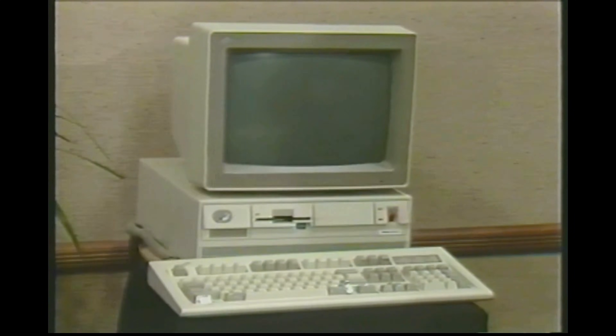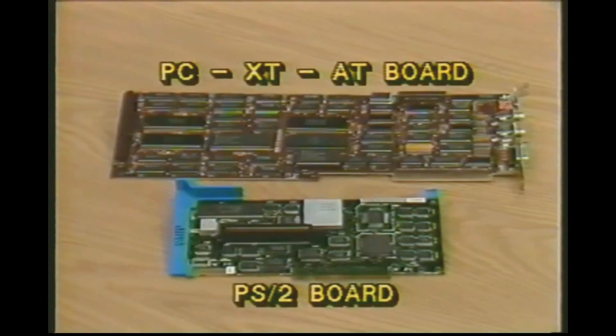IBM announced their newest generation of desktop computers on April 2, 1987: the PS/2s, the Personal System 2. The PS/2 line is, in many ways, a radical departure from the previous models. One model, the PS/2 Model 80, uses the newer 80386 chip. The PS/2 models use a set of completely new expansion slots — expansion boards for the PC, XT, or AT will not work in PS/2 machines.